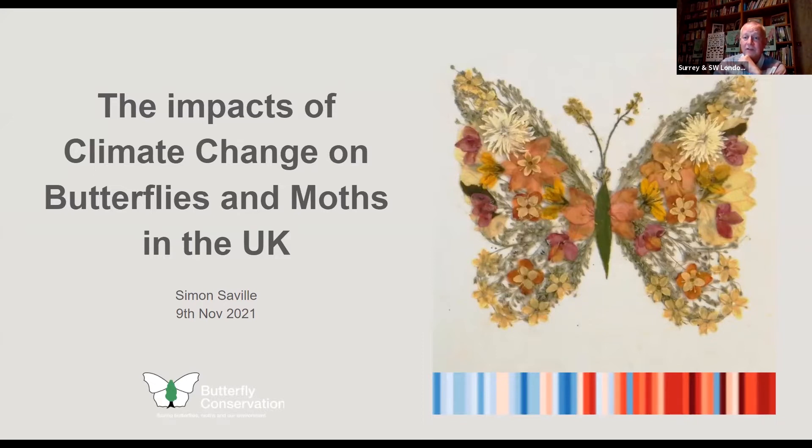I'll try to keep it as easy and accessible as I can. On this slide, the lovely butterfly was on a card given to me by a climate activist who was staying with us — a butterfly made out of wildflowers — illustrating the interconnectedness and fragility of nature. Underneath that, you've got what's called warming stripes, developed by a professor in Reading, based on average temperature between 1970 and 2020. Blue means cooler than average, red means warmer, and each stripe is one year — showing it's getting warmer and warmer as we go from left to right.